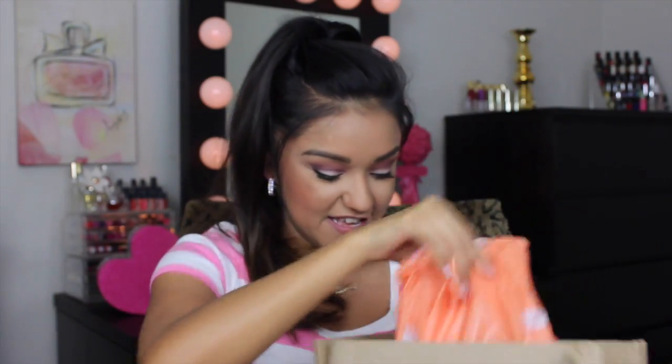Hey guys, welcome back! I'm Bianca and today I have an Ulta haul to share with you. This is a little collective haul — I bought a few things online with a 20% off coupon and I also had another 20% off coupon to use in stores, so this is between two to three little trips to Ulta. As you can see — Ulta box, Ulta bag — let's just dive into this.